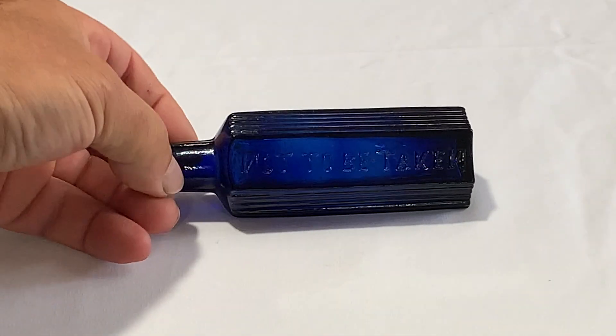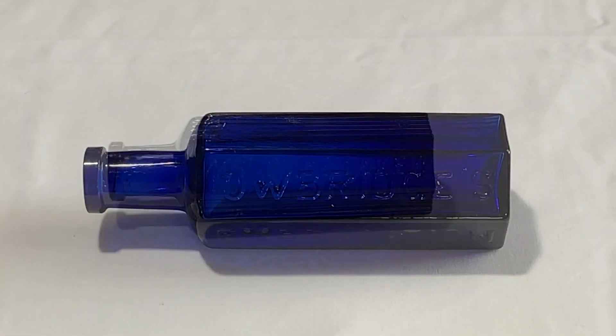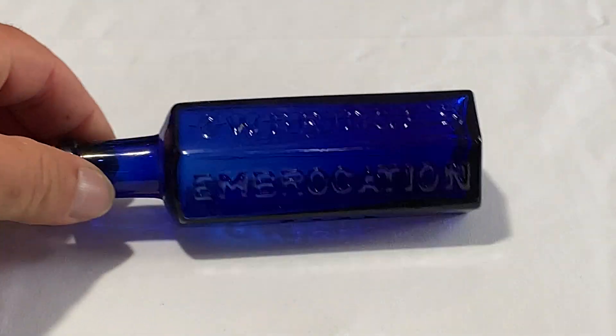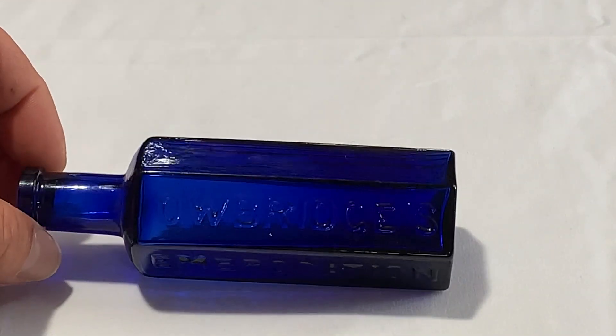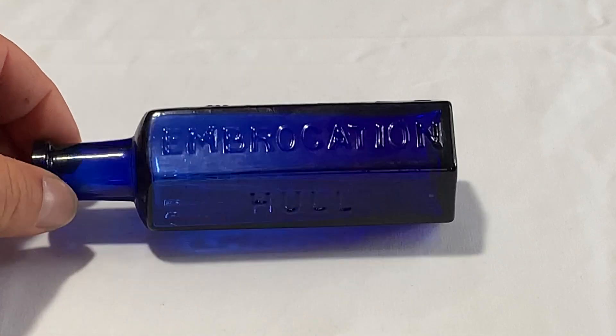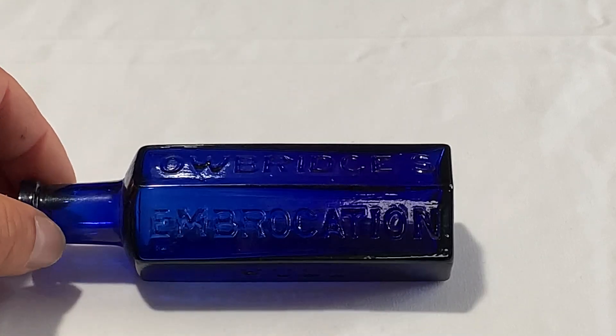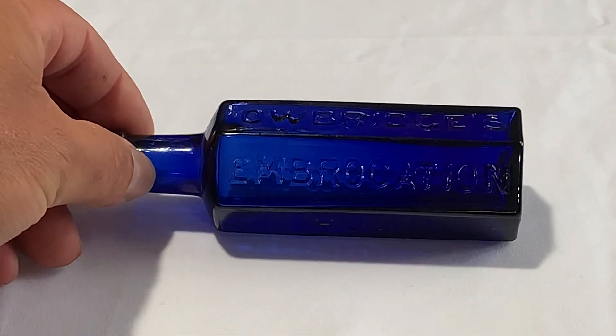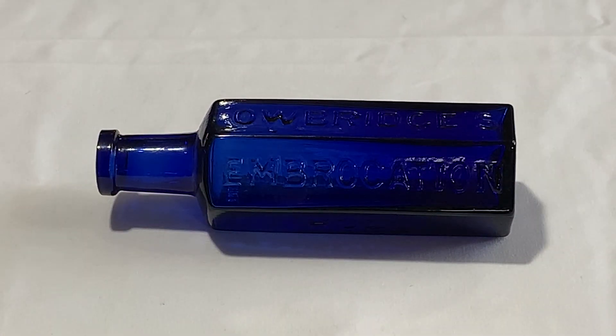The next one on my shelf is a KH21 — it's an Owlbridge Embrocation. This one actually says 'Hull' on it also: 'Owlbridge Owlbridge's Embrocation Hull.' Embrocation was like a liquid that you would put on a sprain or a strain and it's supposed to relieve it. There are a couple of different variants of this bottle.